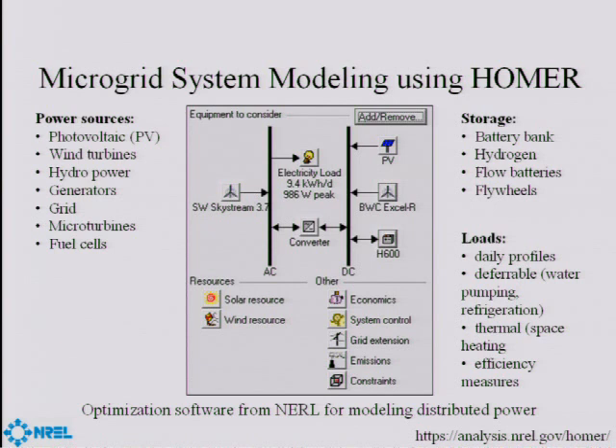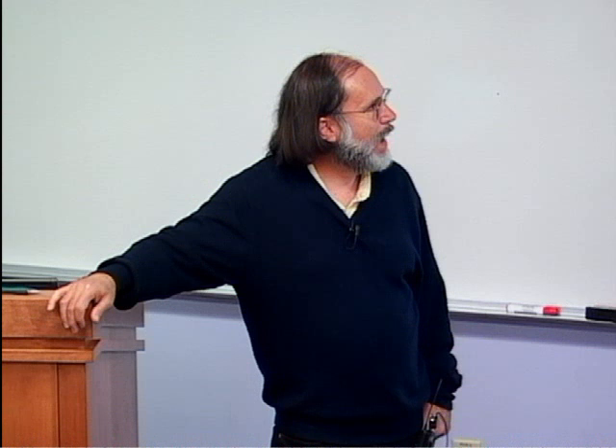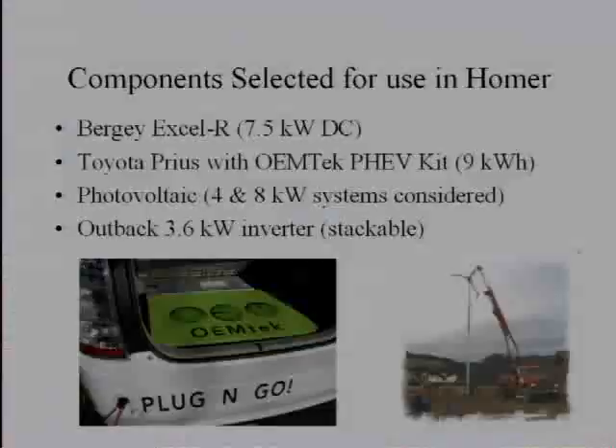They modeled the various systems with something called Homer, which is freely available from NREL and also being commercialized by a startup company. The idea is you can put in different power sources like photovoltaics and wind turbines, and you can have different forms of storage like a battery bank or flow batteries, and different loads. You configure a system — you can have a converter between AC and DC — and one of the things we're interested in is adding electric vehicles to the Homer model. An electric vehicle might look like a battery, but the battery can drive away, so it's only there part of the time.